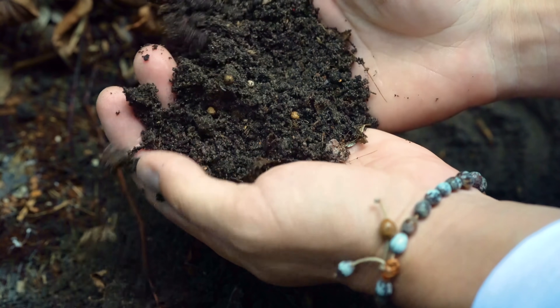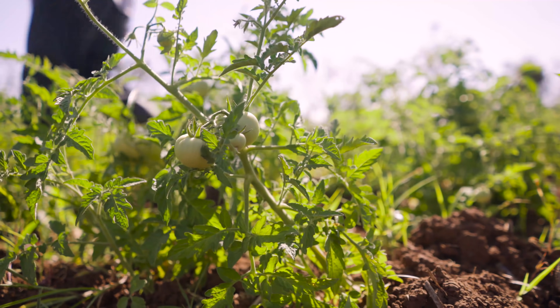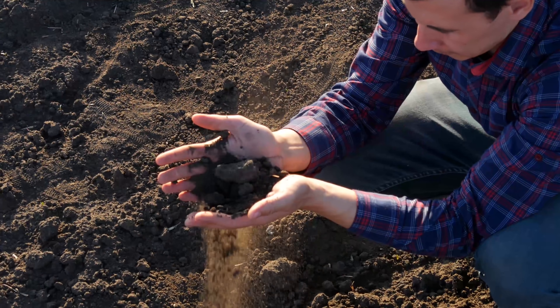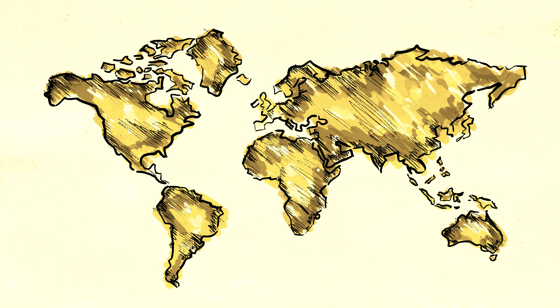Our planet's most valuable asset is the dirt beneath our feet. Soil is the life source of our food system. Sadly, it's deteriorating at an alarming rate on a massive global scale, and we're not doing enough about it.